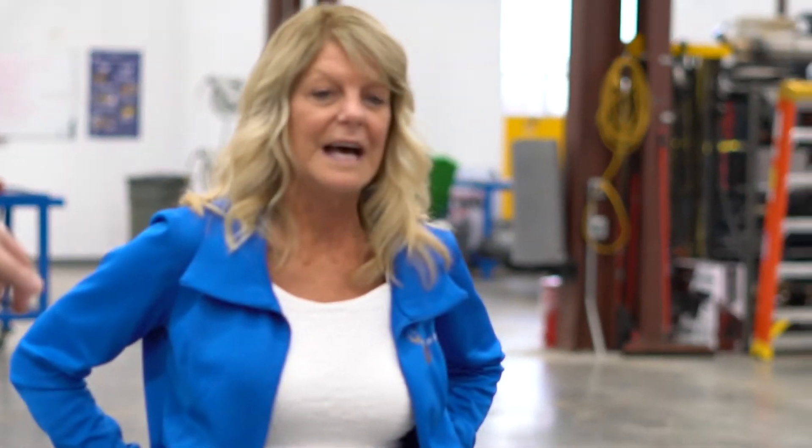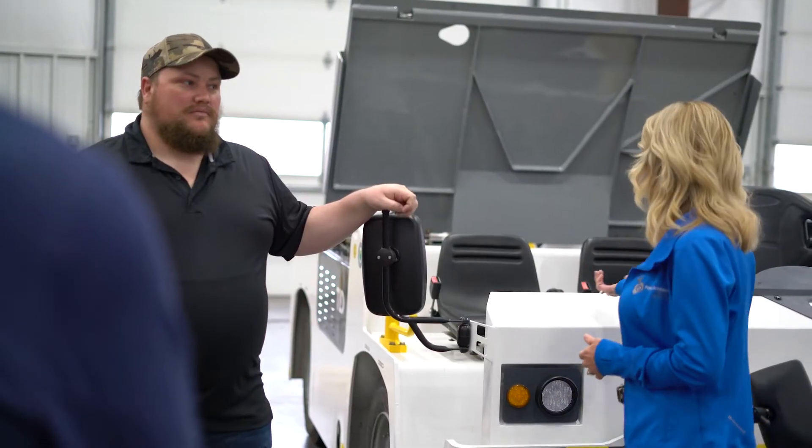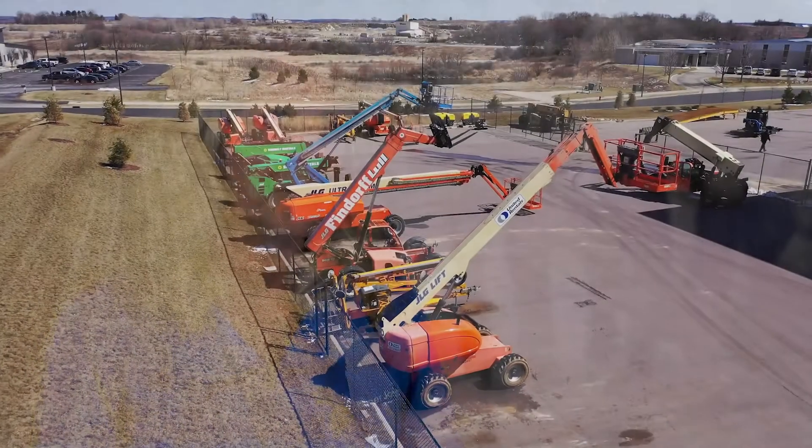Here at the recon center, customers can expect high quality communication, good quality repairs, and fast turnaround. Everything we do comes with a warranty — a couple of years on the powertrain components, a year on the machinery — and that's true for just any recon that we have coming through our facility.